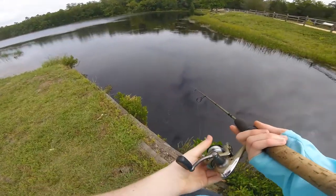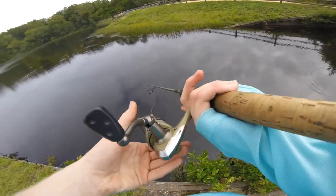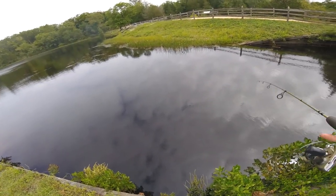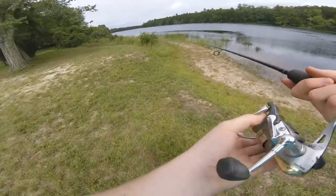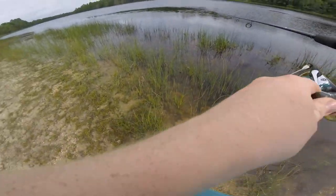Just dropping it along here in the shallows. I'm gonna go and throw a lure around here a little — a zoom fluke. See if this gets me a fresh fish.